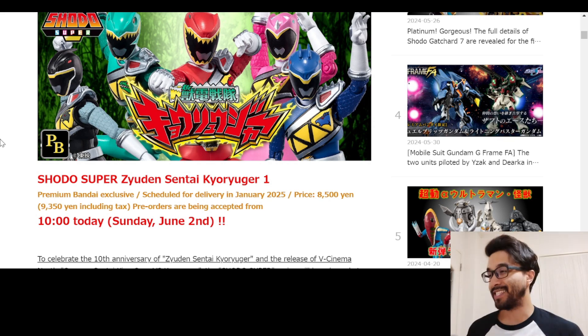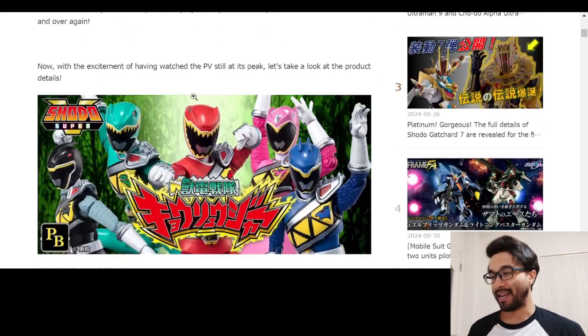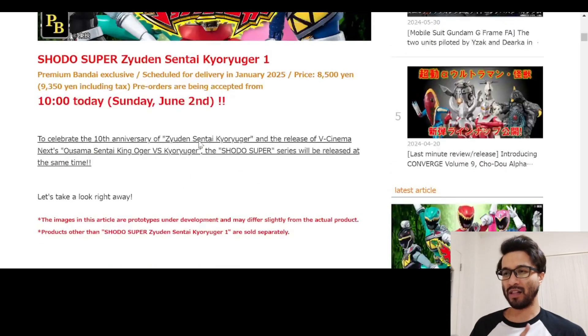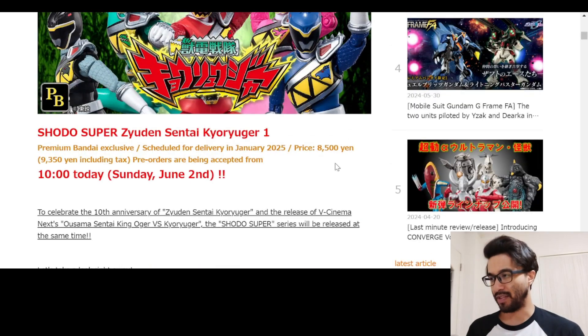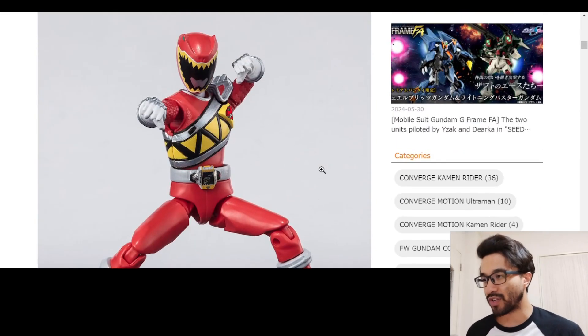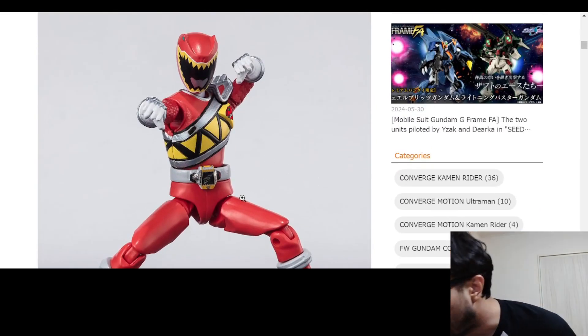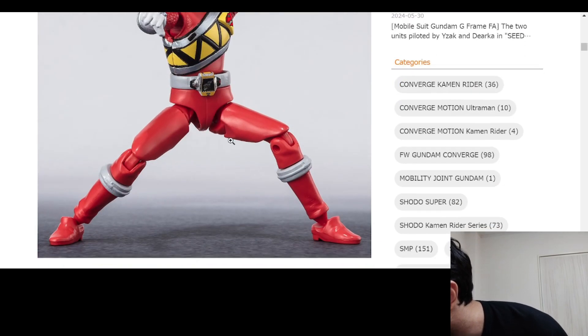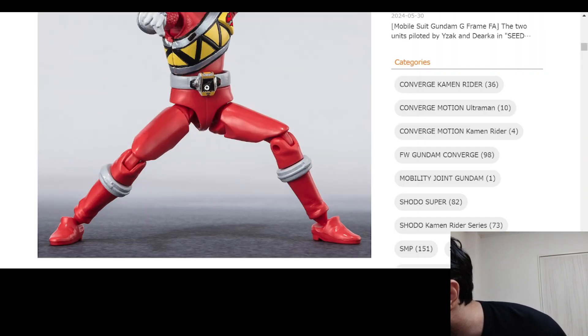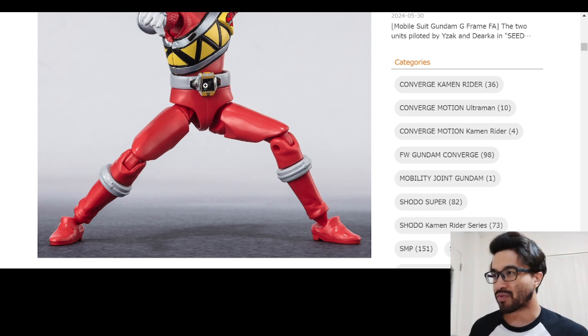Pre-orders are starting today. There is a Premium Bandai link and I will link that in the description as well. Let's take a look here — we got each of the rangers. We got red, and just from a first-hand look, we've got stickers on the belt right here.